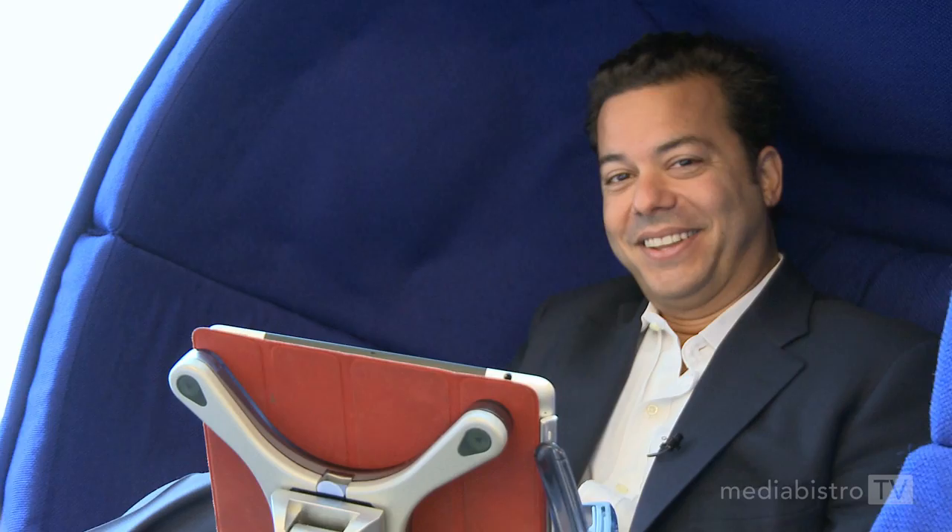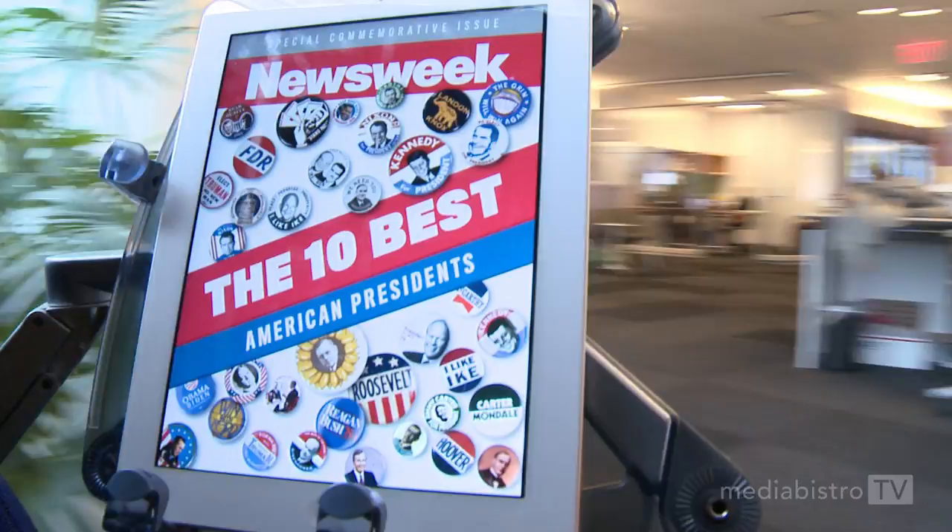We even have egg chairs. This is an egg chair where people can sit and have their iPad held for them while they watch in some degree of silence and contemplation. Our iPad app for Newsweek, incidentally, is up 233 percent.